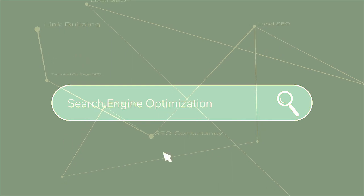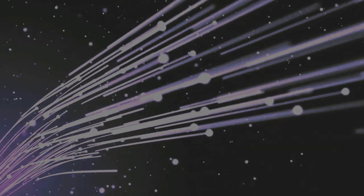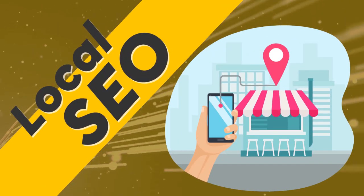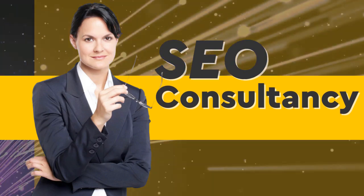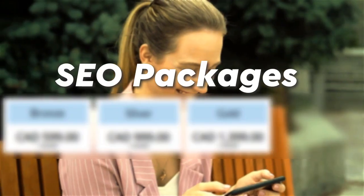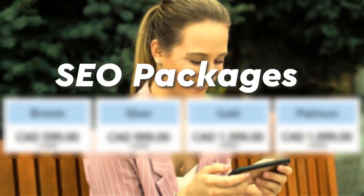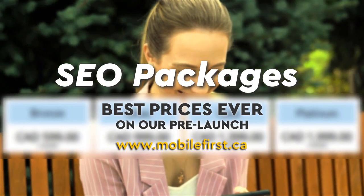SEO services: link building, local SEO, SEO consultancy, technical on-page SEO, and SEO packages. Best prices ever on our pre-launch — check it out at mobilefirst.ca.